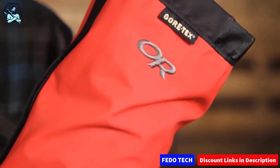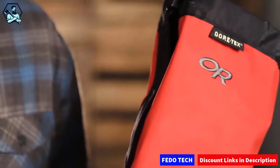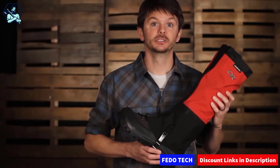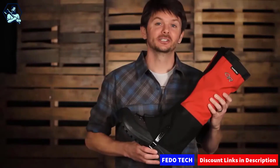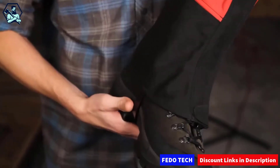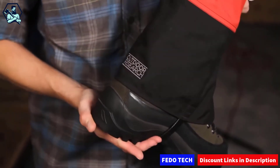They're winners of the Backpacker Magazine Editor's Choice Gold Award, and their durable waterproof Gore-Tex fabric stops snow, trail debris, and wet weather from sneaking into your boots. They've been in our line for years, and like the reptile for which they're named, they've withstood the test of time. The rugged Cordura leg panels withstand abrasion and prevent crampon spikes from puncturing the fabric.